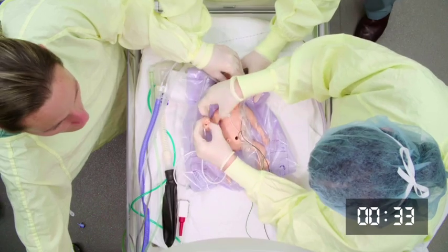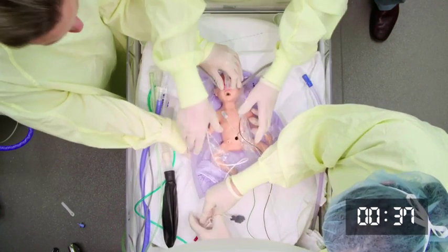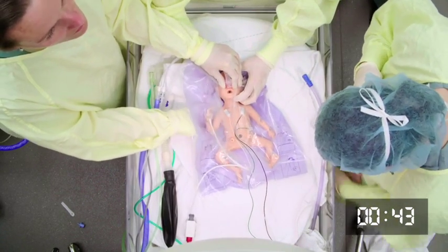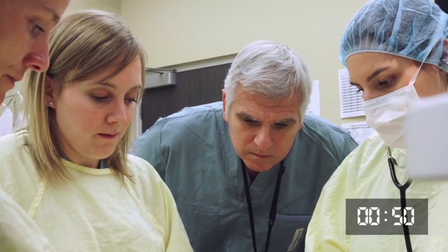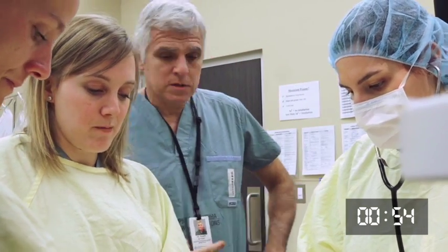Heart rate's 90. He's still not really breathing. Sats are 64. Are we at one minute yet? Forty-five seconds. Timer's right here and it's accurate. He's still not breathing.